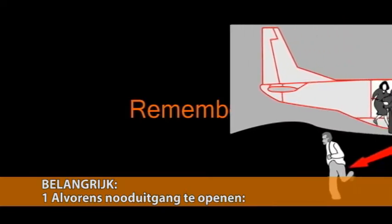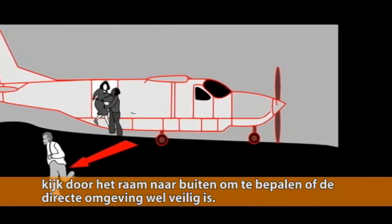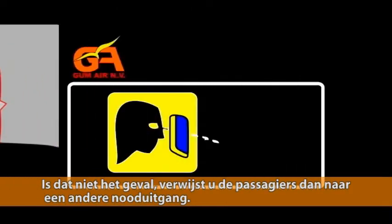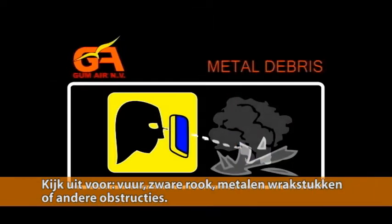Remember, before opening an exit, quickly look through the window to determine if the area outside the window is safe. If not, redirect the passengers to another exit. Things to look out for are fire, heavy smoke, metal debris or other obstructions.